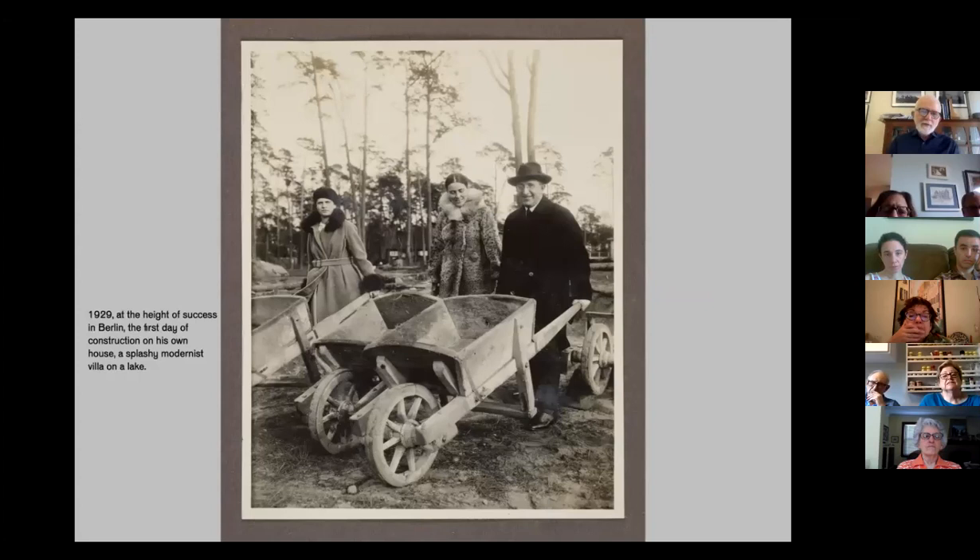Ten years later, this is the Eric Mendelssohn family: Eric on the right, Louisa in her leopard-skin coat in the middle, and their daughter Esther on the left. They're at the first day of construction of Eric Mendelssohn's villa in Berlin. The years from 1919 to 1929 were very good to him — he became famous as an architect in Berlin and also became wealthy. By 1929, his firm was actually the largest architectural firm in Europe, with about 40 people working for him. He decided to build his villa.